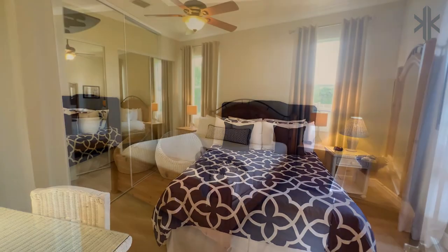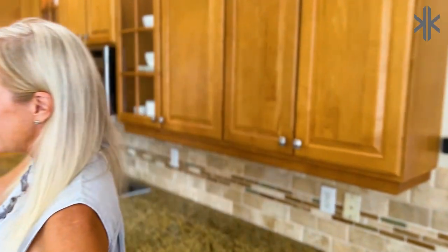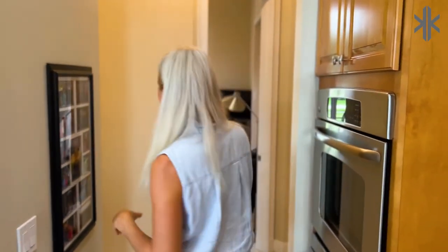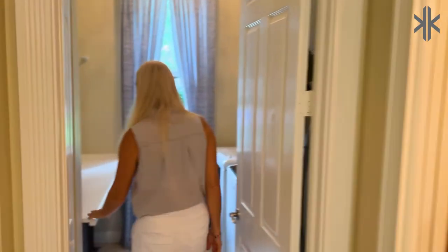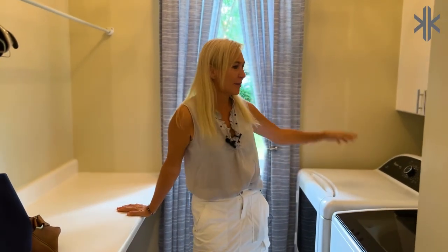Coming out of bedrooms two and three with the Jack and Jill behind me, we're going back into the communal area and here is the kitchen. Lots of room to cook, or for your chefs to cook, or for family cooking days. I love this feature — they've got a beautifully designed half powder room and then look at this laundry room. I'm totally in love with all this space for folding, cabinets, and they've got a little utility sink back there too.